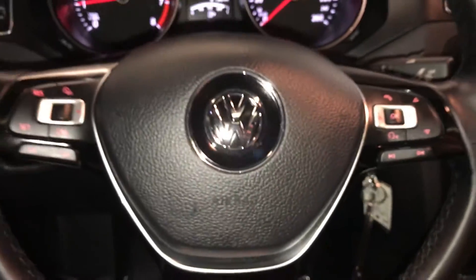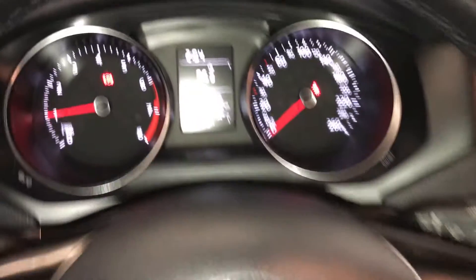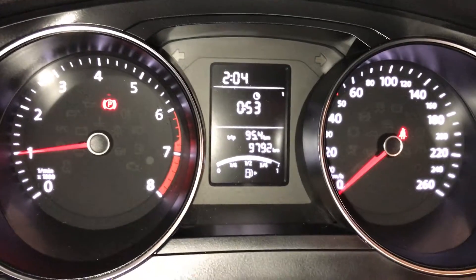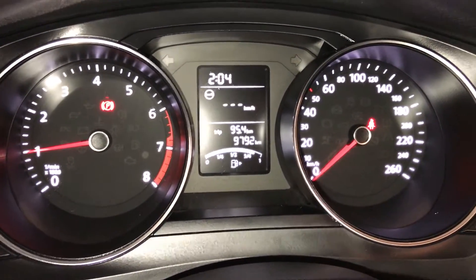It's fully leather wrapped. You have cruise control, audio controls, and hands-free communication. You have your odometer, trip, time, kilometres till empty, and outside temperature gauge. Key ignition.